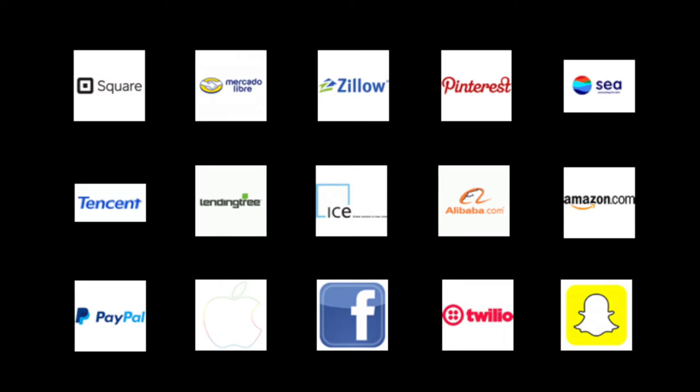Some of the top holdings are Square, which people use to make payments at local small businesses; Mercado Libre, a South American company similar to Amazon where you can buy things online and which has its own payment system — kind of like a mix of Amazon and PayPal; Zillow, where you can buy real estate or do research on real estate; Pinterest, which people use to sell or market products online. Other holdings include a company called CLTD based in Singapore, Tencent Holdings, which is a Chinese company, LendingTree, Intercontinental Exchange, and Alibaba, considered the Chinese Amazon.